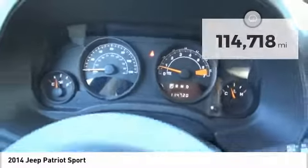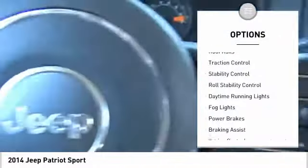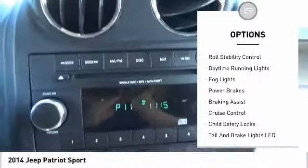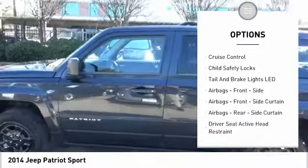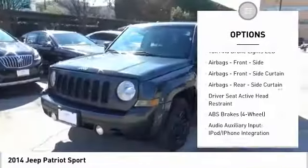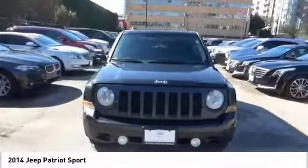Here are some of this vehicle's great options: roof rails, traction control, stability control, roll stability control, daytime running lights, fog lights, power brakes, braking assist, cruise control, and child safety locks.